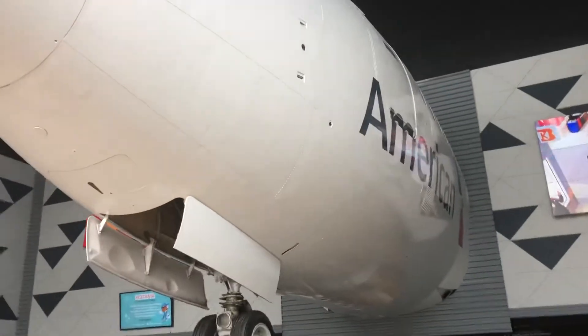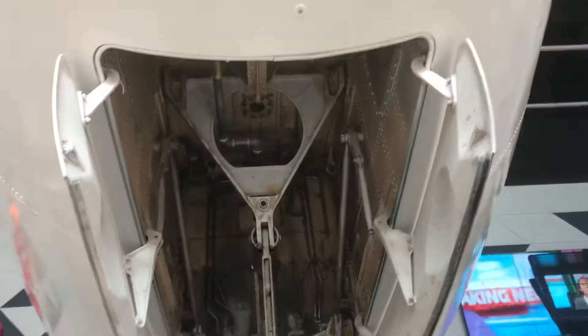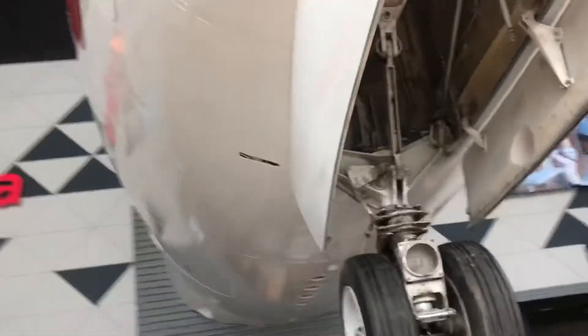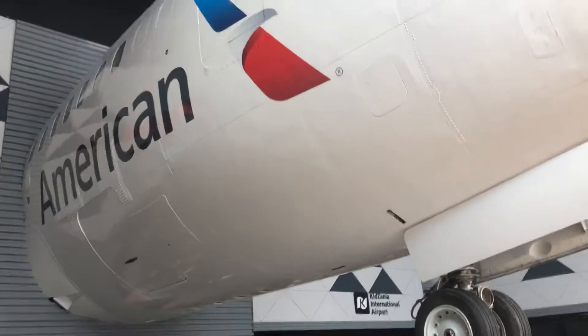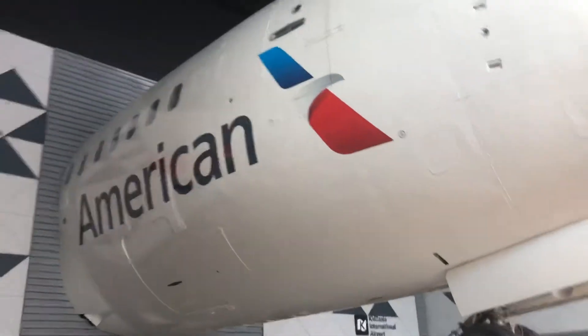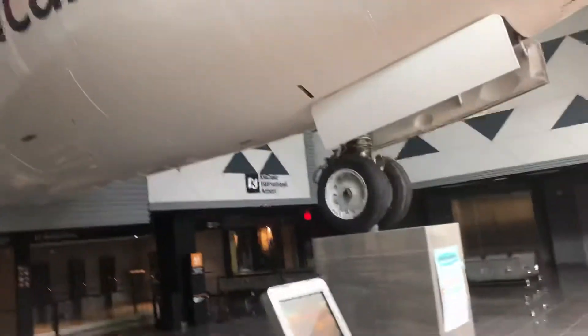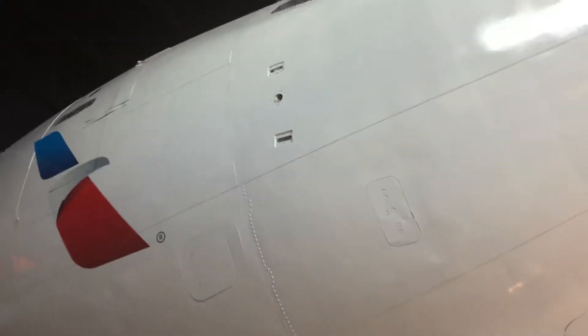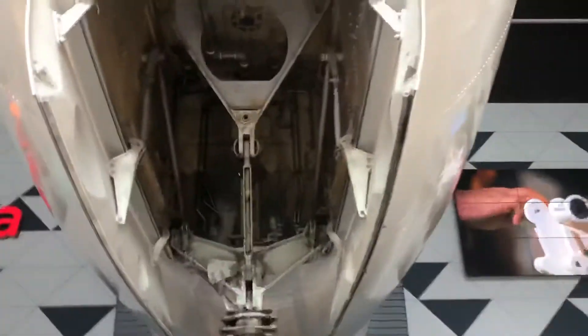We're here at Kidzania and look, they have the front end — it's an American Airlines plane. I'm sure you go up there and play in it. So it's very cool because you've got this full nose of the plane. I'm assuming the rest of it is not there, but look at that.